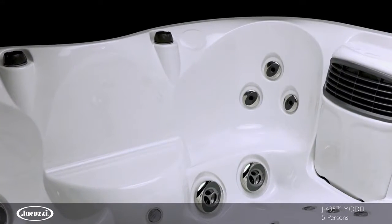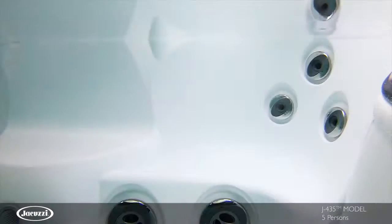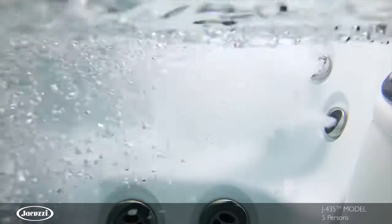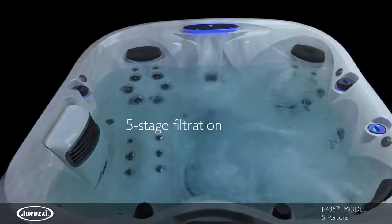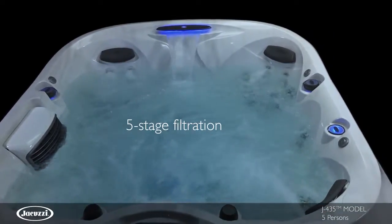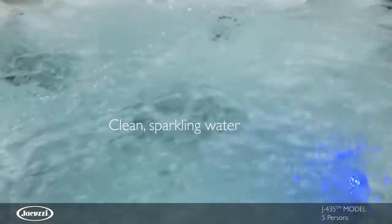Two cool-down seats, one of which has jets, give you the option to enjoy your hot tub without immersing yourself completely. This model utilizes superior Clearray technology with a five-stage filtration process that achieves the cleanest water in the shortest amount of time.